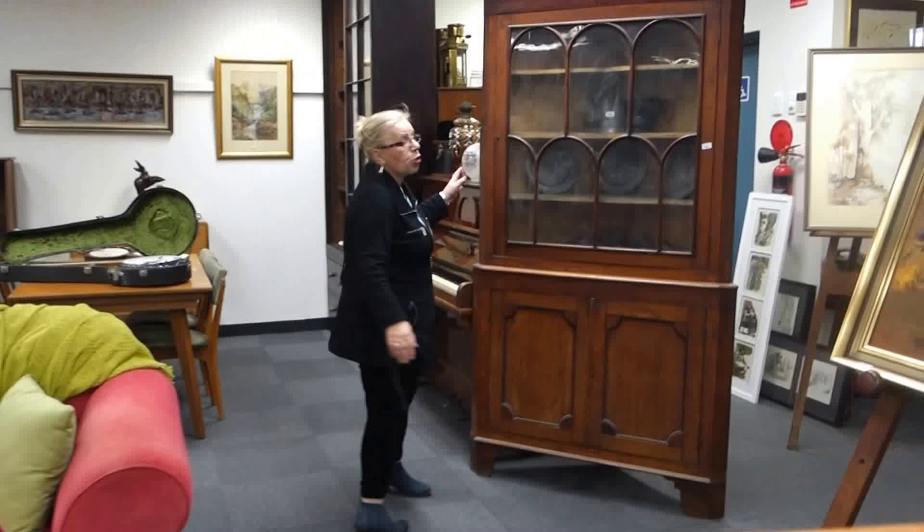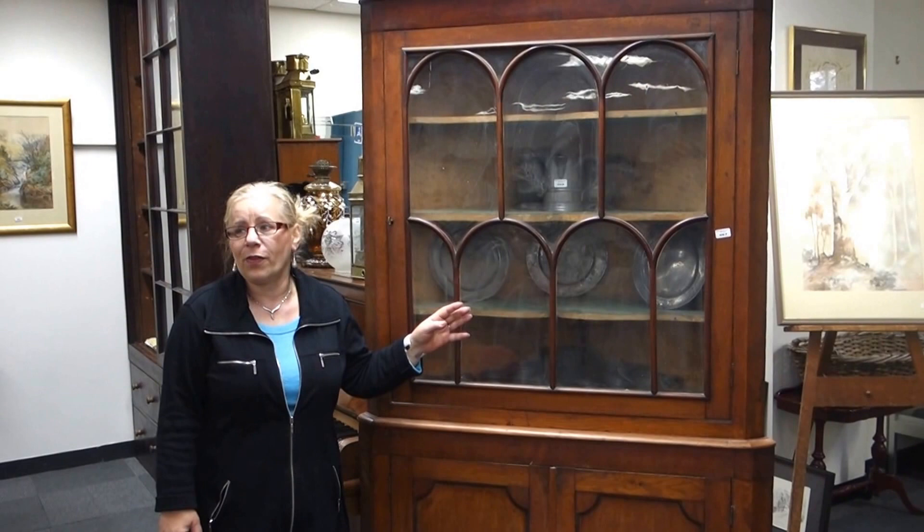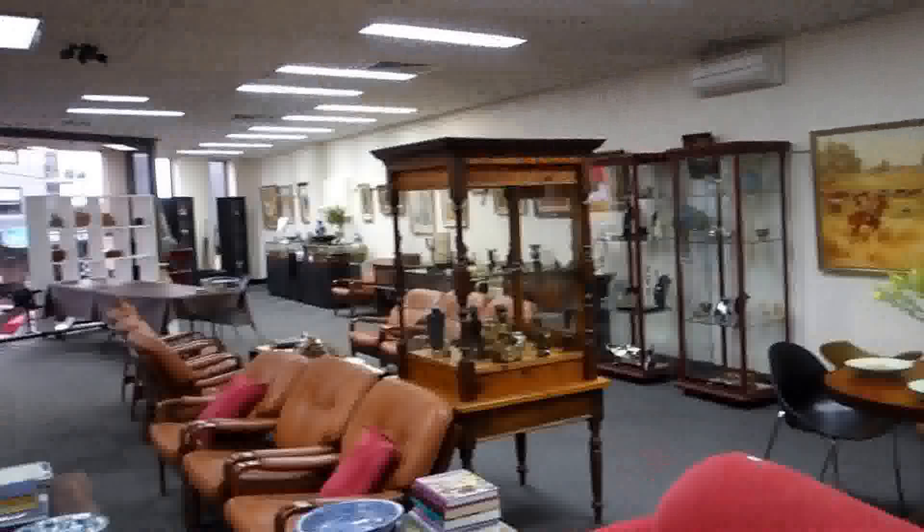There's a lovely Georgian corner cabinet from somebody very close to us — a neighbor of ours for 20 years who is going to sell some of his furniture. We have this and a couple of other pieces up there, and lots of Georgian pieces.